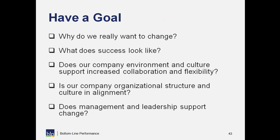The second tip is to have a goal. In many ways, this is a very large cultural change and takes longer than you think. You need to be able to answer these questions: knowing why you're changing, knowing what success looks like, identifying if you have the environment and culture to support it, making sure your structure and culture are in alignment, and making sure your management and leadership support it. If you can't answer those questions, you can certainly look for more opportunities to collaborate and iterate with stakeholders, but you may not be able to make a larger-scale change.